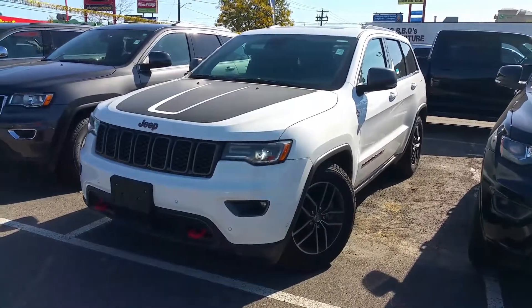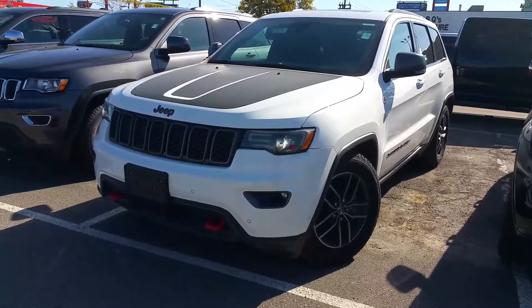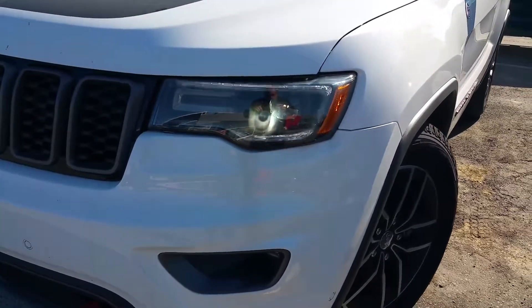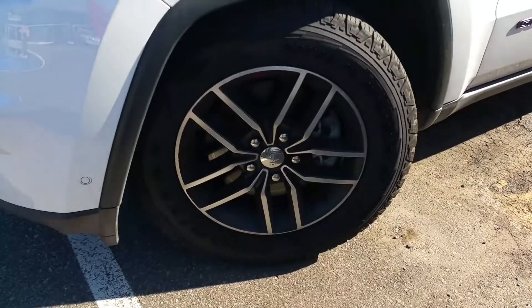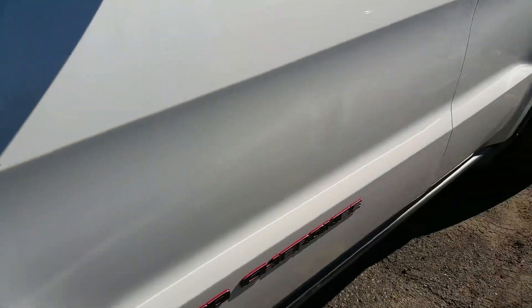Hi there, it's Jason at Performance. This is the 2017 Grand Cherokee Trailhawk we talked about. As you can see, white decal on the hood, high discharge headlamps with the LEDs, more aggressive off-road tire on this one, and the red trail rated badge means you can really drive this one anywhere.